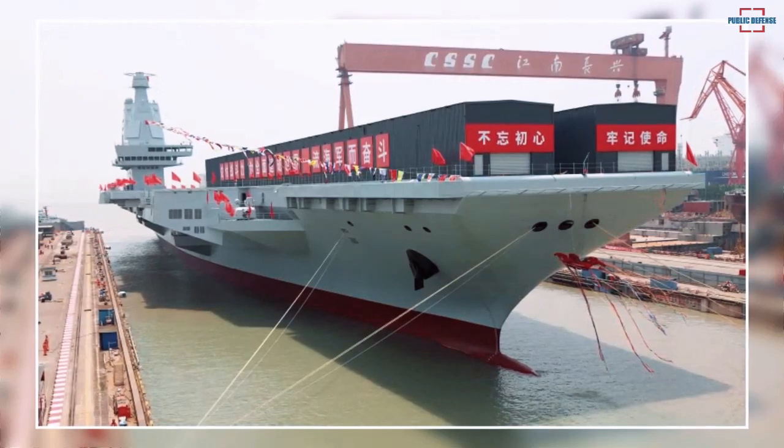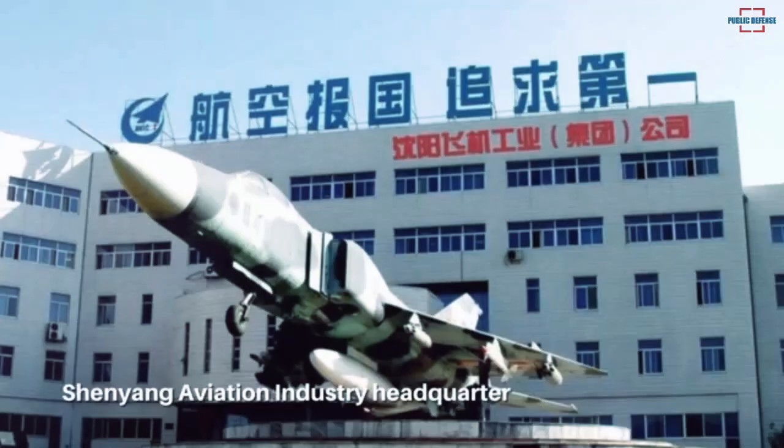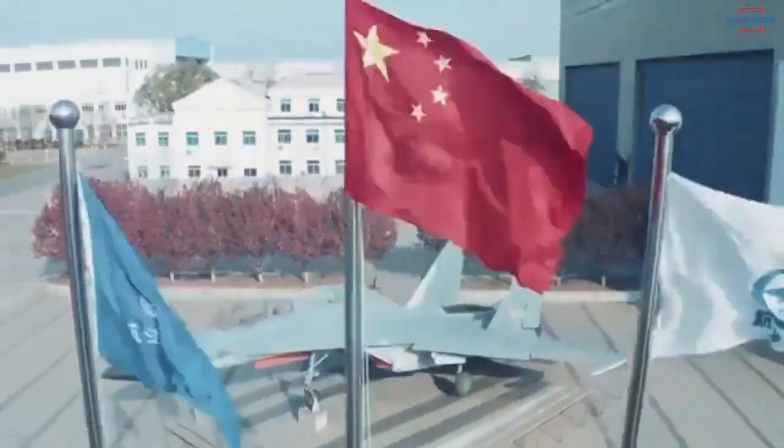All in all, the latest images demonstrate the tenacity of China's aerospace industry and provide much more information about the aircraft than was previously known.